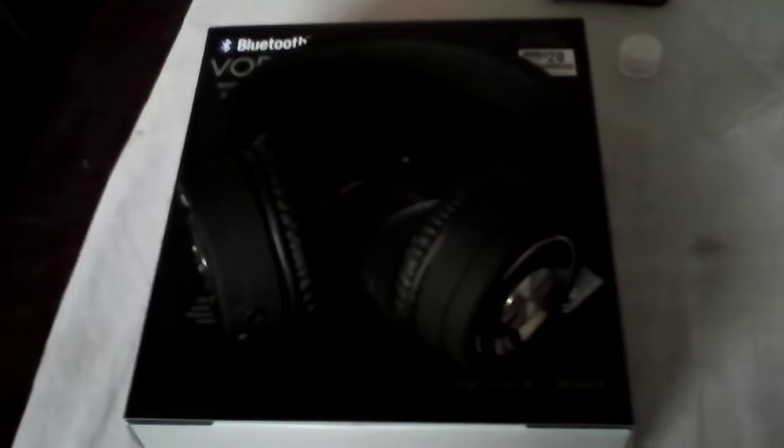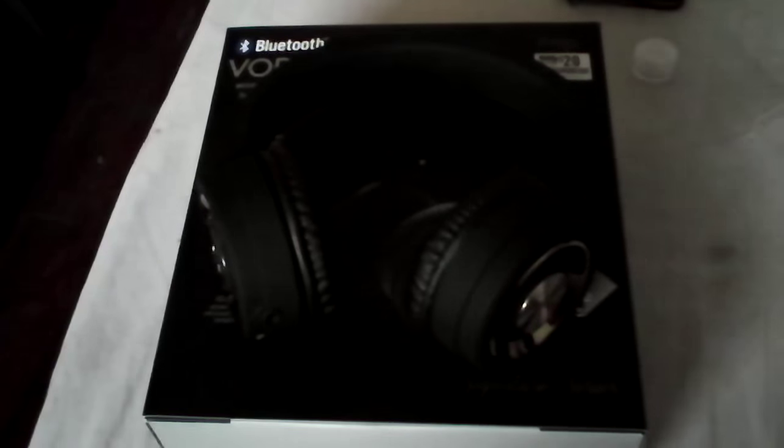Big Lots likely won't restock these once they're gone, so you may end up paying $40, $50, or $60 elsewhere. But overall, these look and feel like a $100 headphone and have the sound quality of a nice affordable entry-level studio headphone. The startup chime is a nice luxurious touch I haven't heard in other headphones unless you paid big money.